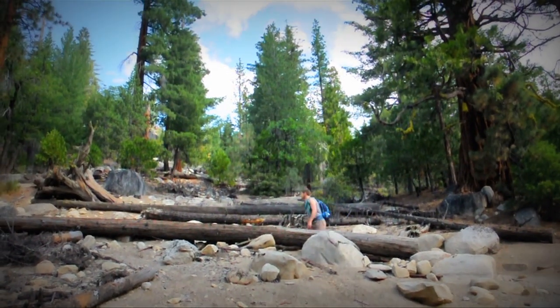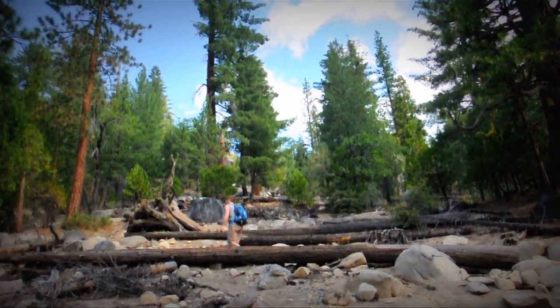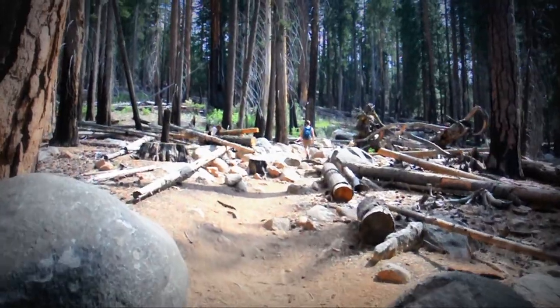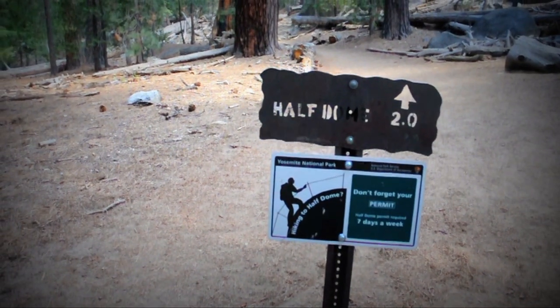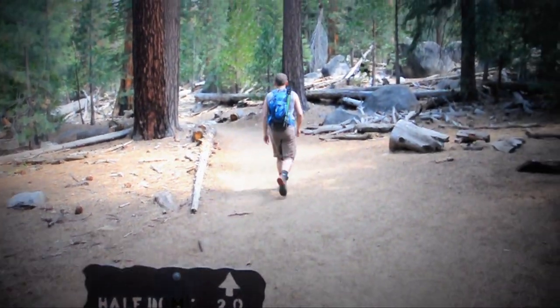After leaving Little Yosemite Valley, you begin up the forested switchbacks leading to the final leg of this magnificent journey. After the flat valley, these switchbacks make you work. Let's go ahead and ignore my heavy breathing for one second to take in this lovely pine tree. After the switchbacks, you'll arrive at a trail junction with a sign directing you toward Half Dome, just 2 miles away.